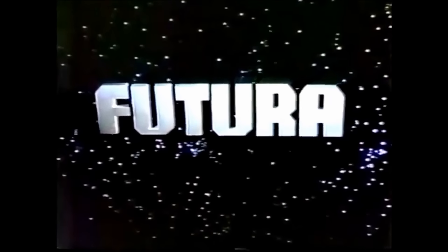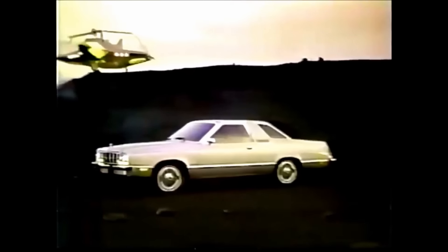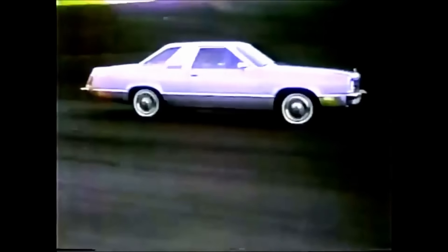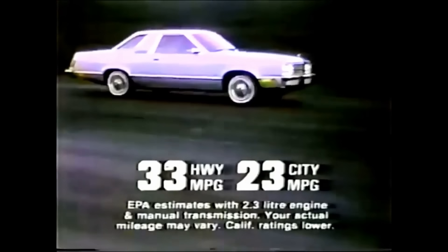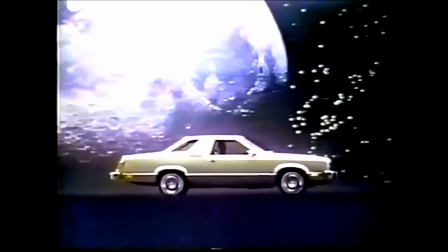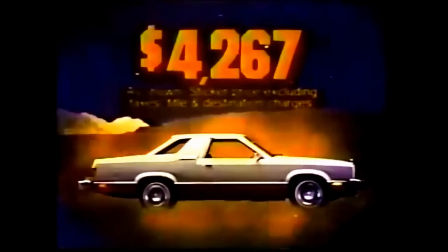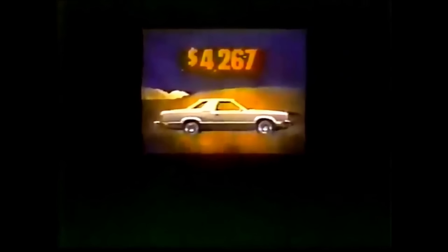Ford introduces the new Futura — a dramatic combination of styling and technology for 1978 and beyond. Its striking design is the result of computer modeling and extensive aerodynamic testing. Its excellent fuel economy results in part from the use of lighter weight, high-strength metals in Futura's construction. And Futura's ride is the result of a newly created advanced front suspension system. In a world where cars are looking more and more alike, it represents a change. Realistically priced for today — see your Ford dealer for a personal test drive.